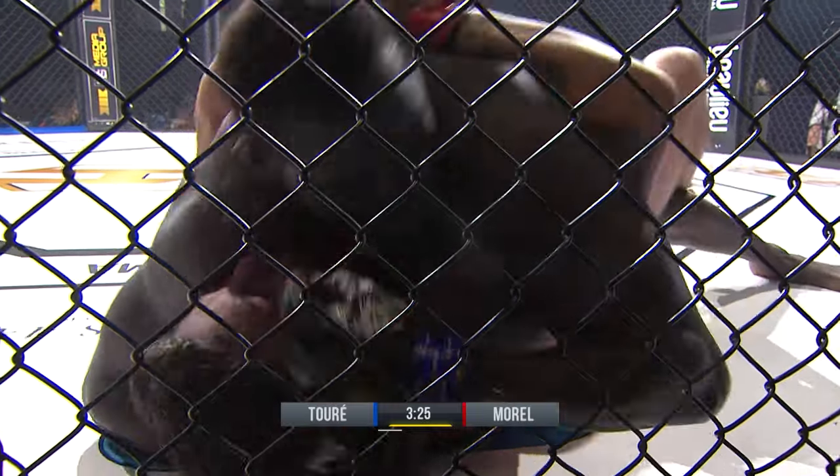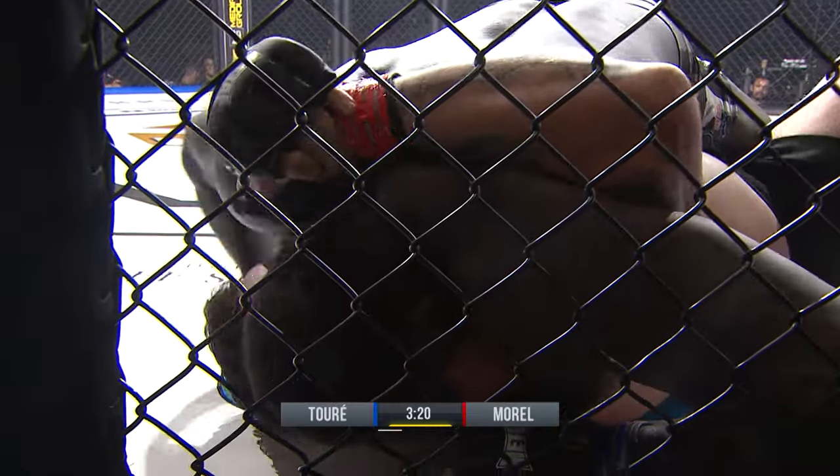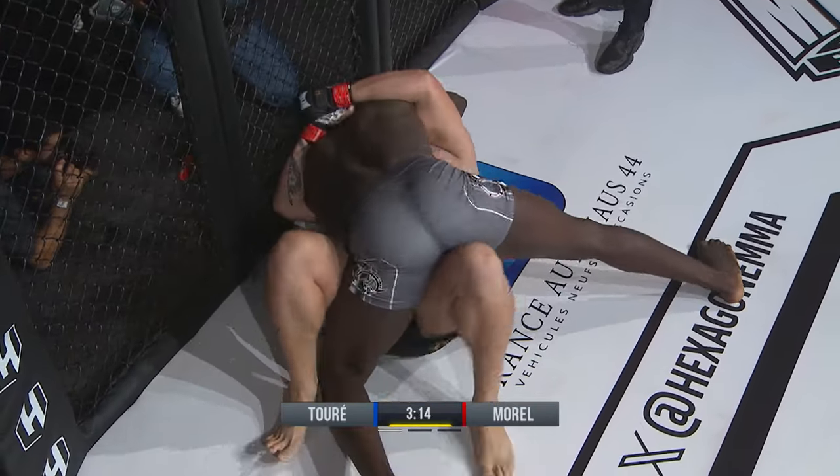It was a locked-down attempt with a figure four by the bottom player, but it typically in this sport does not have much effect — and it did not here. Turek generating big power from such a short distance.